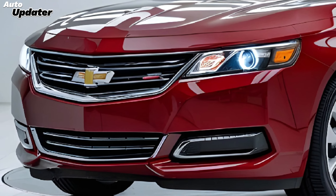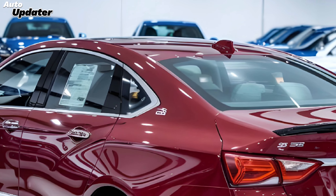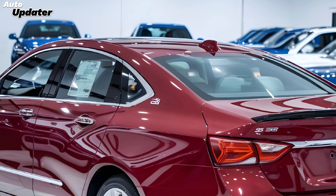With a starting price that reflects its premium status, the 2025 Impala SS is not just a car — it's a statement of power and style.